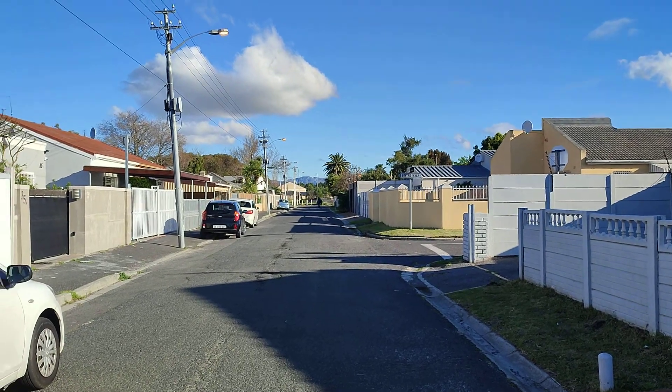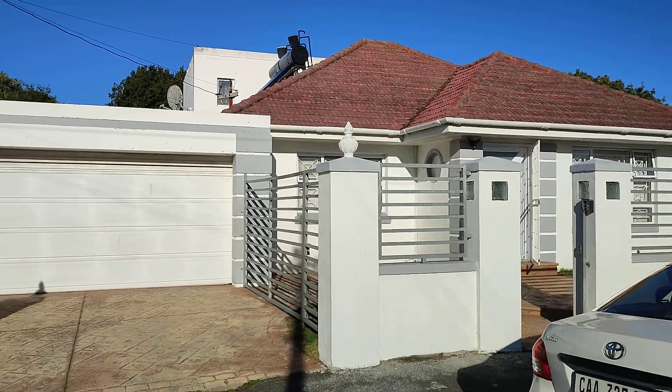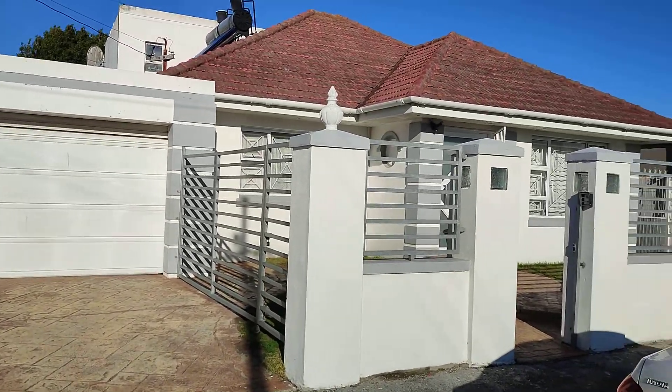Hi, this is Barry here. I'm bringing you this beautiful property in Rhonda Bosch East, Lansdowne, close to Kettlewood Center.